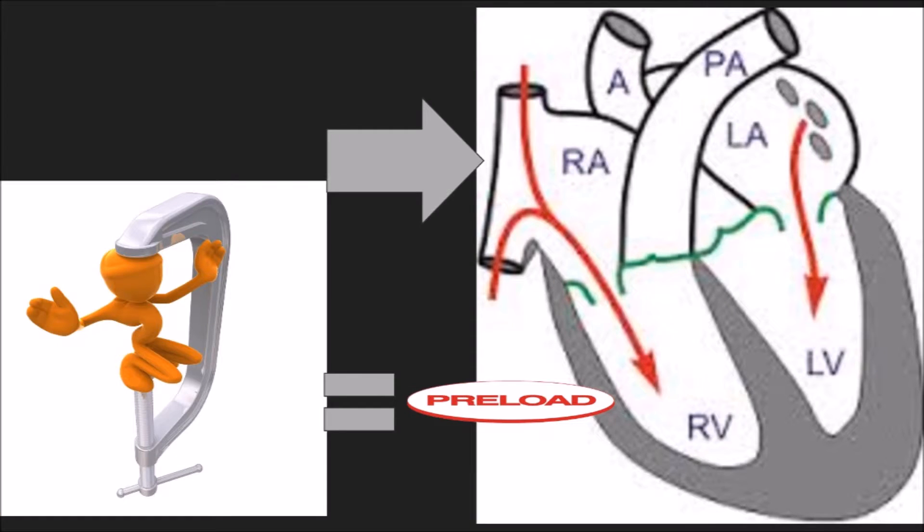Preload is the force that's left over after contraction — that's one way you can think of it. Another way is to think of it as the force of the venous return coming into the heart, pumping the heart up to allow it to make that contraction. It is what actually makes that stretch happen, and it is made by venous pressure. The right and left sides of the heart are under pressure even in diastole. That's why your blood pressure is 120 over 80 — the 80 is technically your preload. It's pushing the heart and stretching it full of blood with 80 millimeters of mercury.